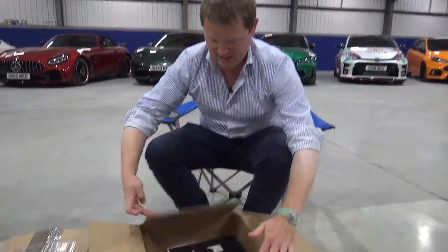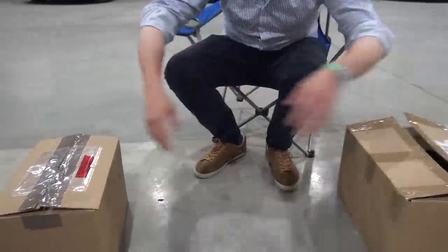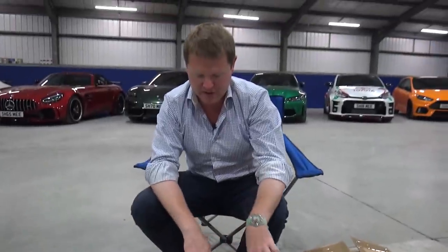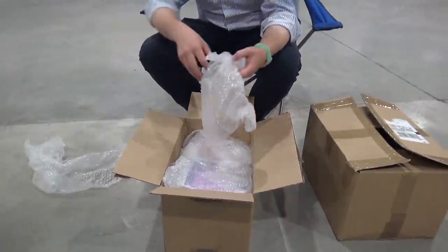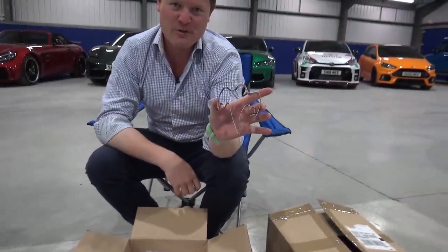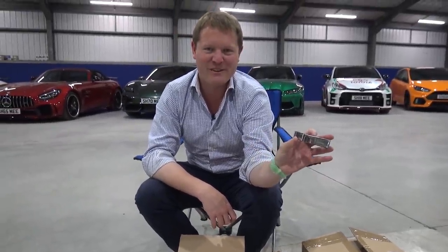Let me package all of this back up and we'll have a look in the Koenigsegg box. Now we've got the package that has come from Angelholm in Sweden — I've not opened this up yet. Check this out — for baking, Ghost Squadron, the Koenigsegg ghost. That's actually really quite cool, even with the Koenigsegg logo on the side.